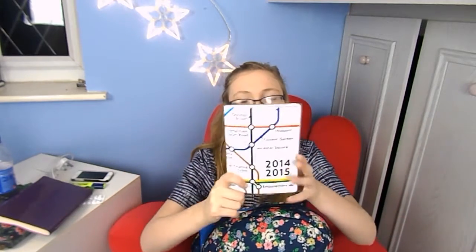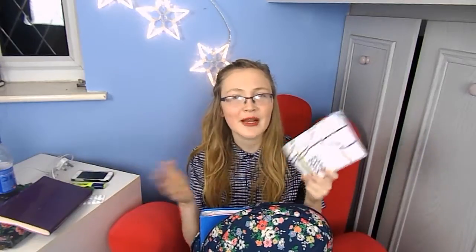I also have my little diary, which I mentioned in my back to school haul. I basically write down all the videos I want to film, as well as homework and work shifts, just to organise myself and know where I'm up to.